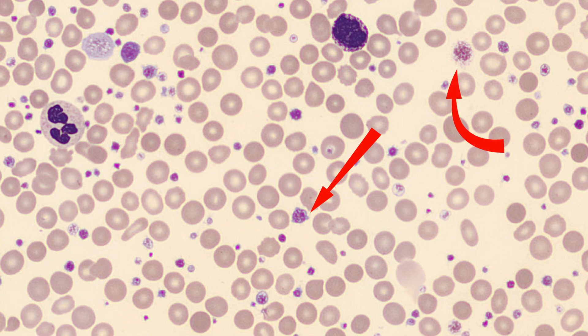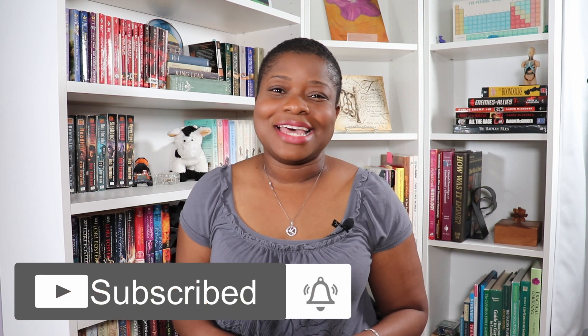There's a platelet, here a platelet, platelets everywhere! Hi everyone, I'm Stephanie and welcome to HeMed.